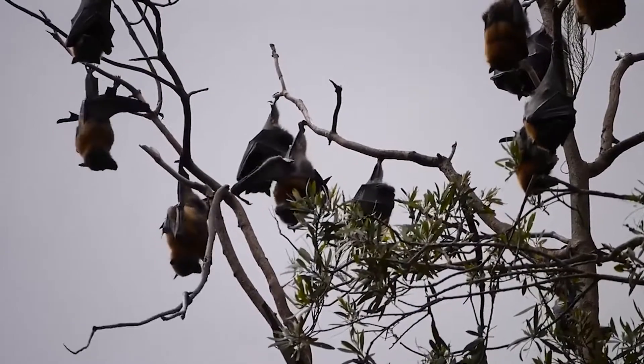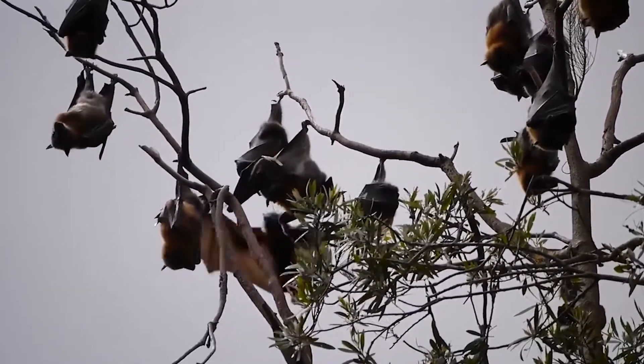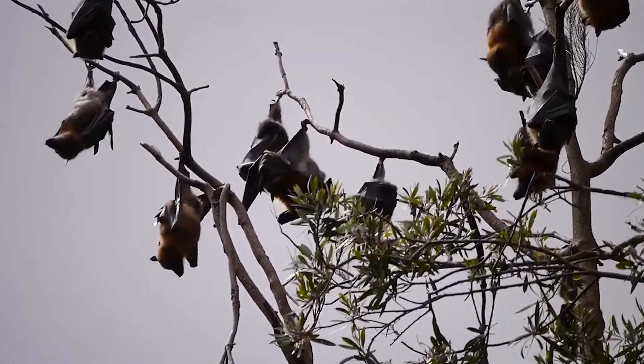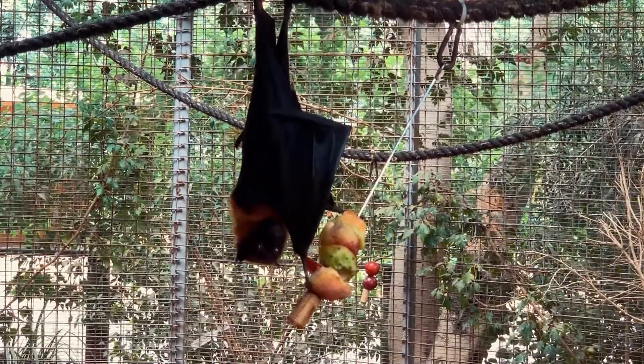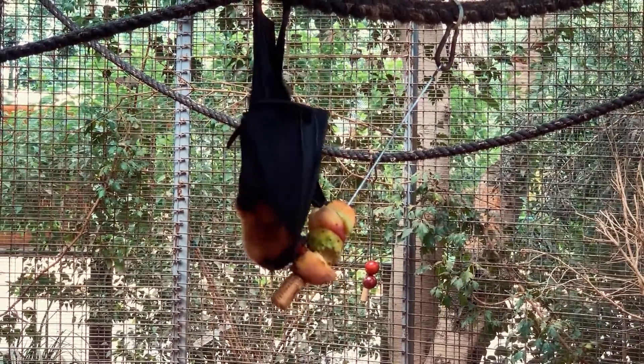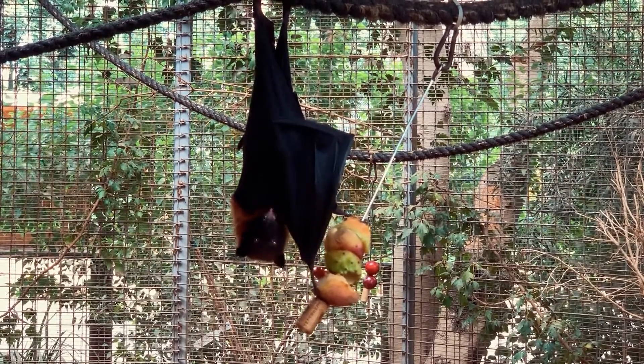Following rodents, the second largest order of mammals are bats. Bats are the only order of mammals that have the ability to fly. While their flight might seem erratic, they're actually better at maneuvering than birds and insects due to having more flexible wings. Bats are often associated with drinking blood, but most species' diets consist of insects, fruit, or the nectar of flowers.